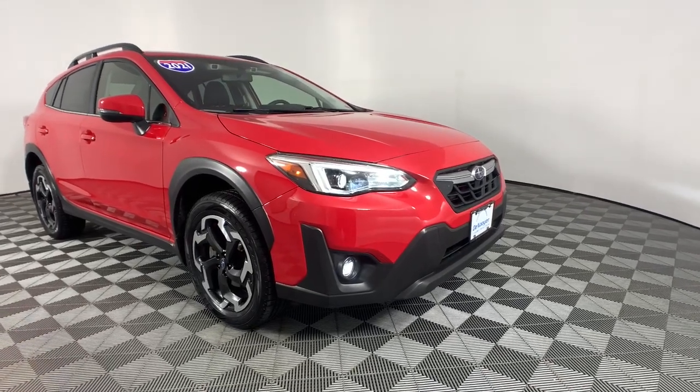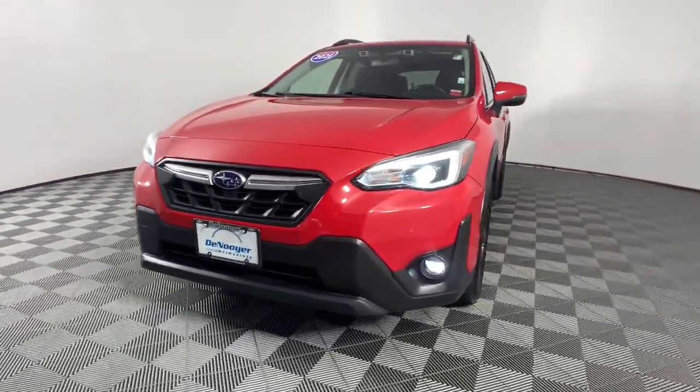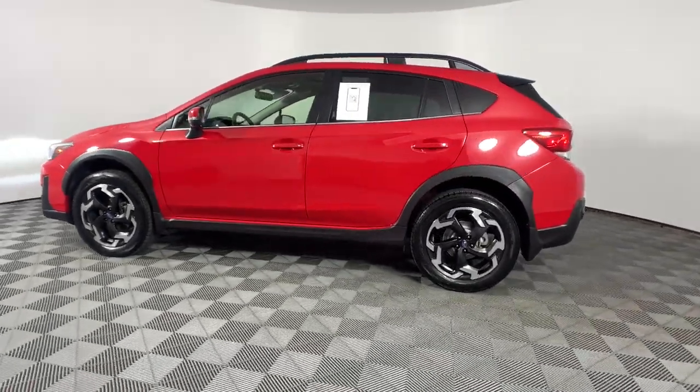Here is a wonderful 2021 Subaru Crosstrek. With less than 30,000 miles on the odometer, this vehicle stands out from the rest. This affordable, fuel-efficient Crosstrek gives you all the features you need to keep up with your busy lifestyle.